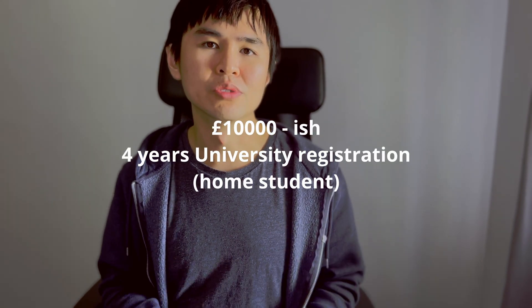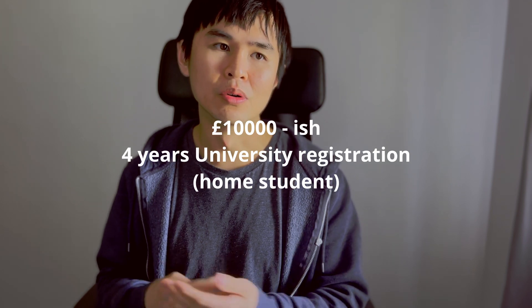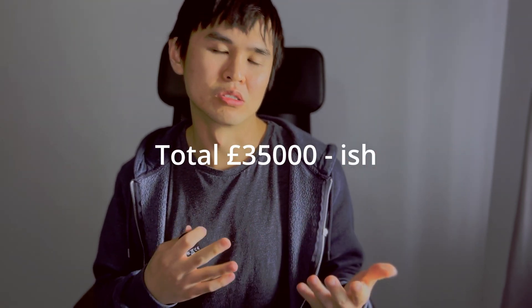The cost of this master's is £35,000, which is a lot of money, and it doesn't cover accommodation or transportation. That works out for me because I live about an hour away from Oxford, so travelling there for a full study week isn't a problem. The full cost breakdown is: four years of university registration costs about £10,000 for home students — international students pay a little more — plus 10 modules at £2,500 each, totalling £35,000 just for the course.